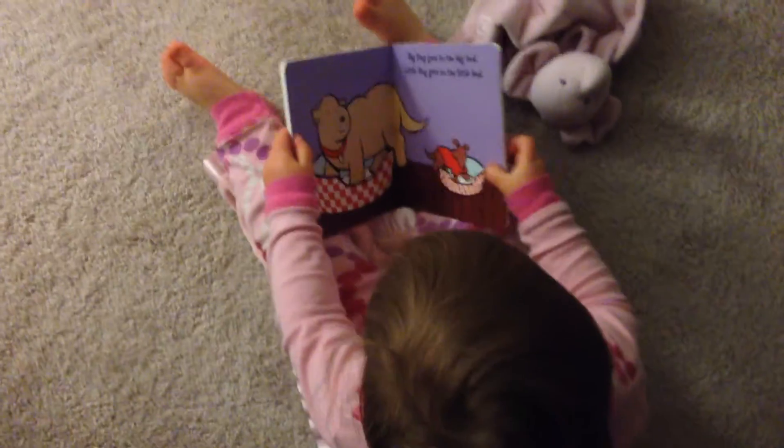Are you going to read in here? Let's come on in here and read. Get your dog, Jenna. Get the dogs on the bed.